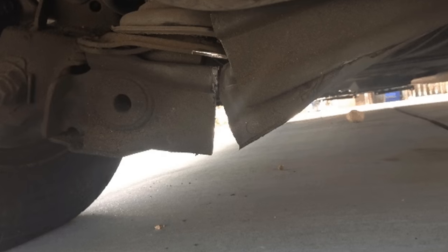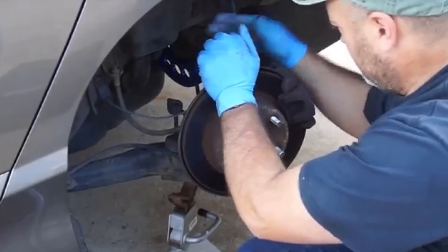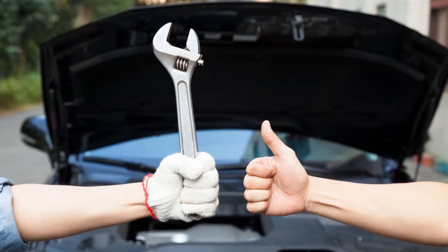Faulty rear control arms cause uneven tire wear. Replacing the control arms is actually not too hard of a job if you have worked on cars before, and it shouldn't be too expensive of a fix if you have to go to the mechanic.